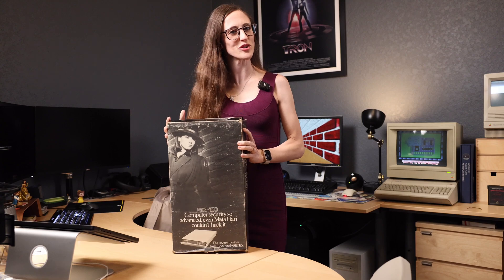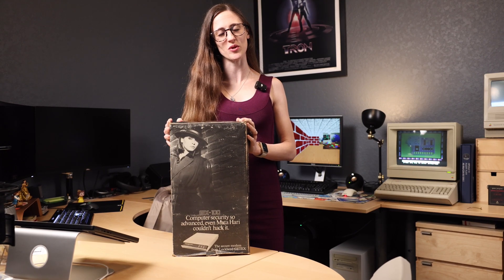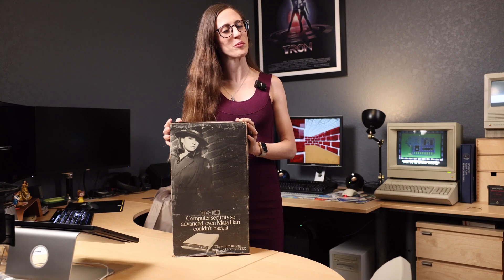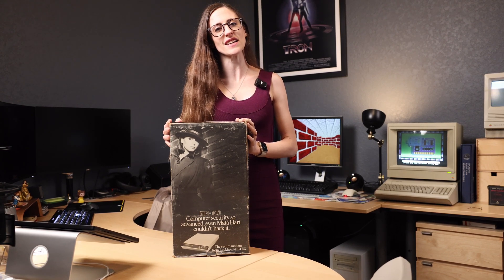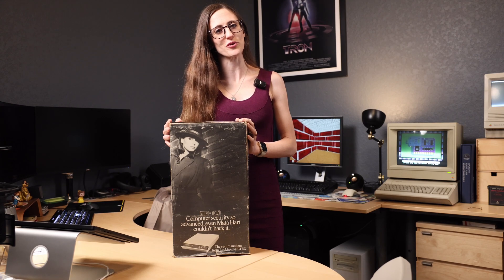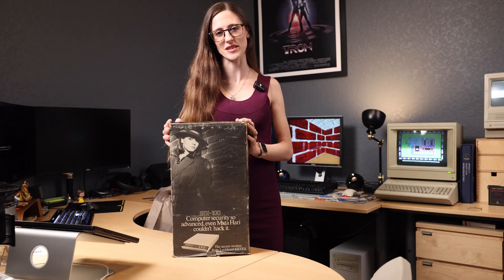Today, we're diving into something straight out of the Cold War meets cyberpunk dreams — the GTX 100 Lockheed modem. A modem so rare, it's practically a tech cryptid. Think of it as the stealth fighter of data transfer, only slower. But hey, who doesn't like taking things slow sometimes?